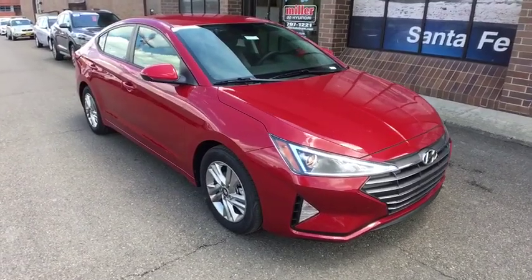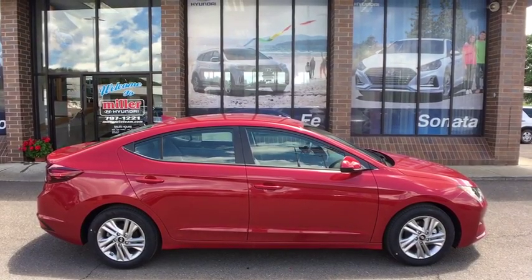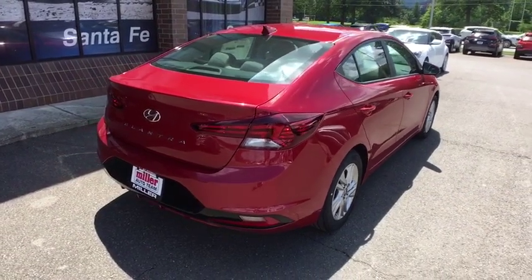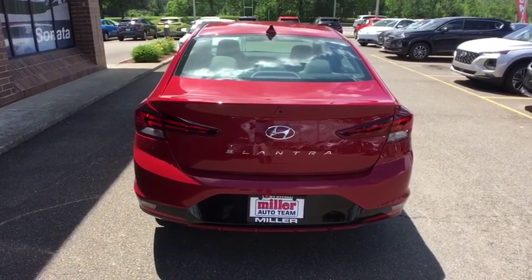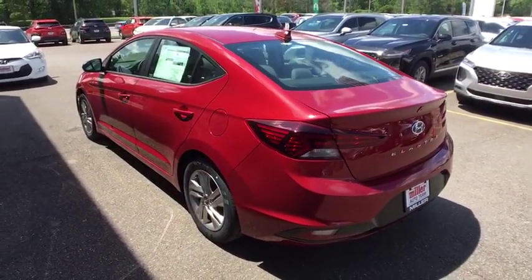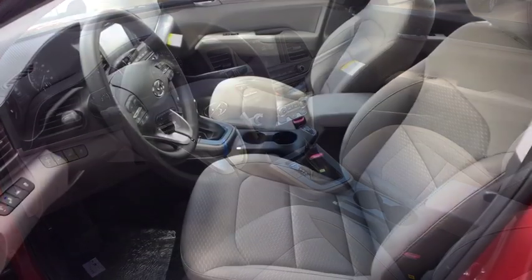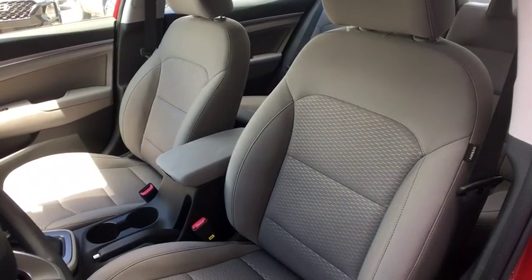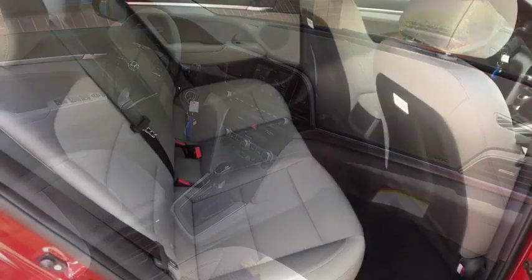Drive away with a great deal on this vehicle. Call or stop in today. Click the drop-down to browse the new vehicle inventory.